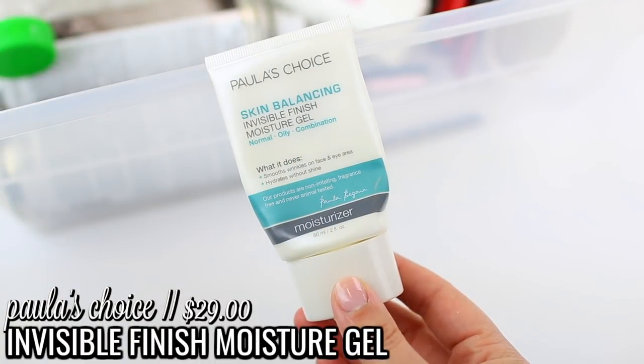Moving on to skincare — I only have a couple of products. I finally used up the Paula's Choice Skin Balancing Invisible Finish Moisture Gel. It took me such a long time — I think I've had this for years, which is kind of crazy; it probably expired. The reason it took so long is because I kept it with my makeup instead of my skincare, so I only applied it if I forgot to apply moisturizer. This is a really nice option if you have oily skin and prefer a gel moisturizer. Now, oily skin can totally use a rich moisturizer — sometimes it helps balance things out — but some of us just have oily skin and genetics and diet play a part regardless of how much moisturizer we use.